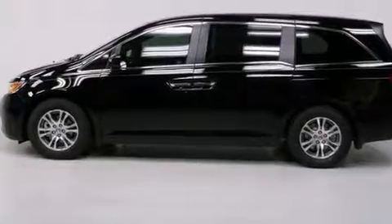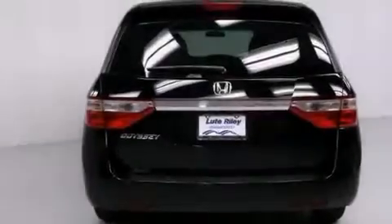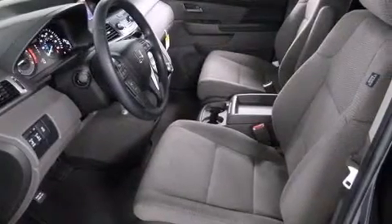Features include a rearview camera, a multifunction display, cruise control, a CD player, a passenger side vanity mirror, side impact airbags, air conditioning with automatic climate control, a split folding rear seat, and a rear window defroster.